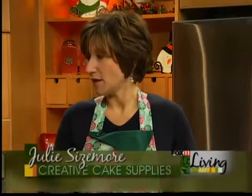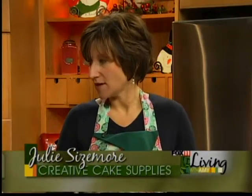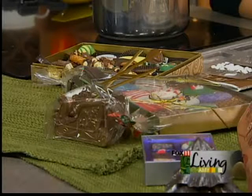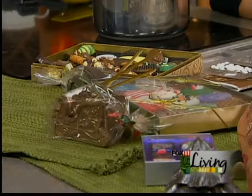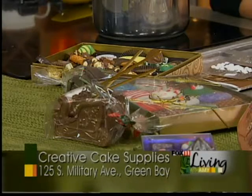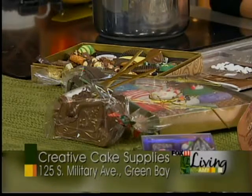Well, consumables are nice because you give that gift, it gets appreciated, it gets eaten, and a lot of times it's stuff that people just don't want to take the time to do themselves. Some of the high-end chocolate companies in the area — you go online and buy things — it can cost you $20, $30 a pound for some of the real couverture chocolate.